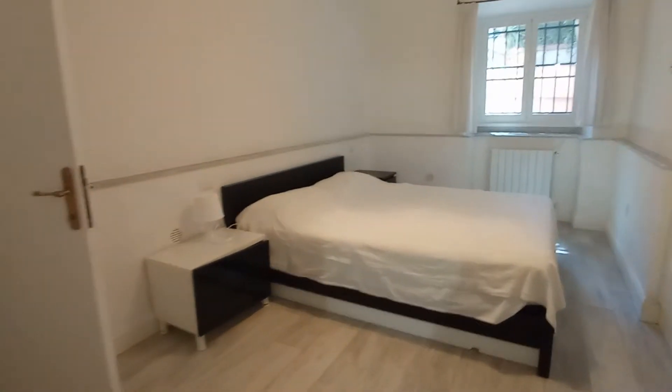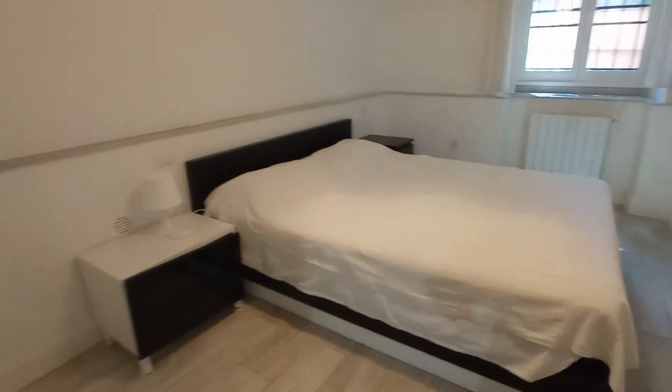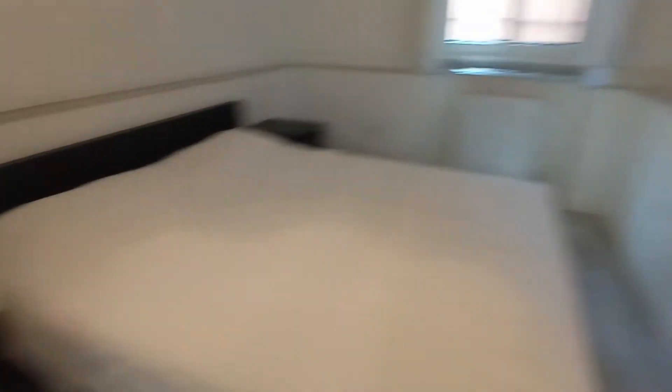This is the bedroom. We have a double bed, two bed tables, and this is the wardrobe. We have a private bathroom here — toilet, the sink, and this is the shower.